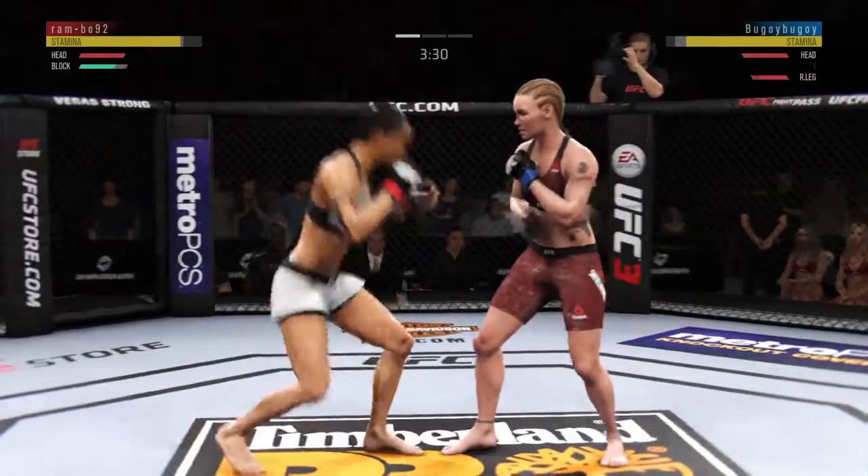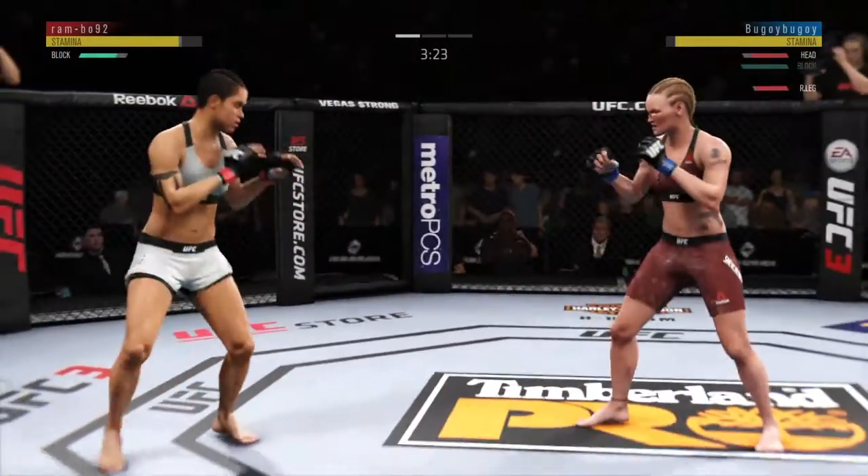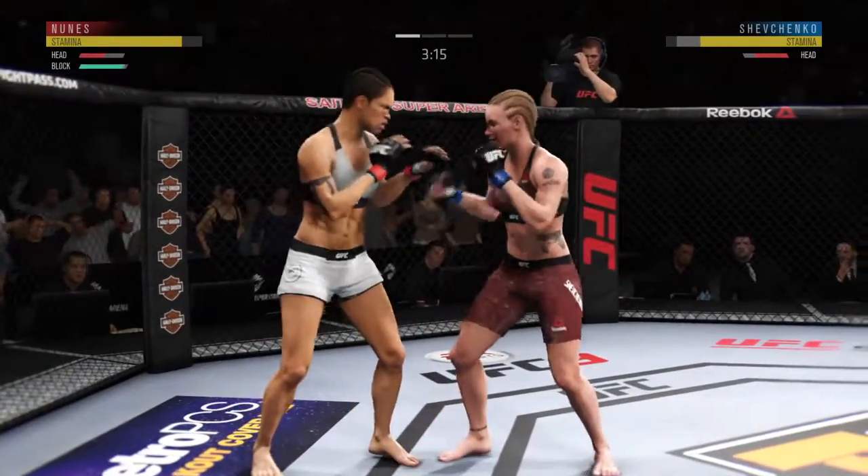Shevchenko gets hit by that leg kick. Effective strike there by Nunes. Nice kick right there. Huge block for her, Joe. Wow, what a back and forth exchange.